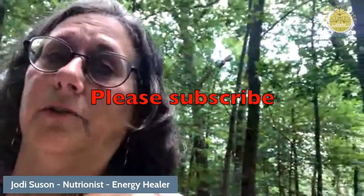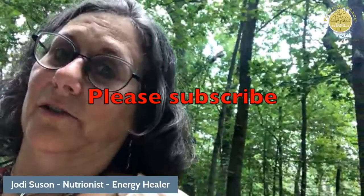All right, I'm going to end this one and we'll pick up again. Don't forget to subscribe to Jodi Sussan Sussan Essentials on YouTube.